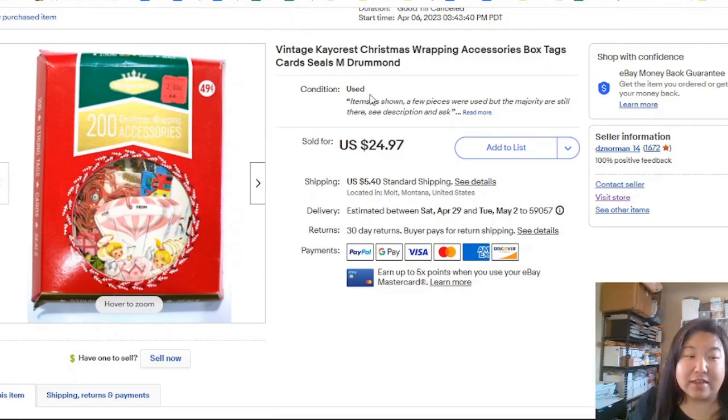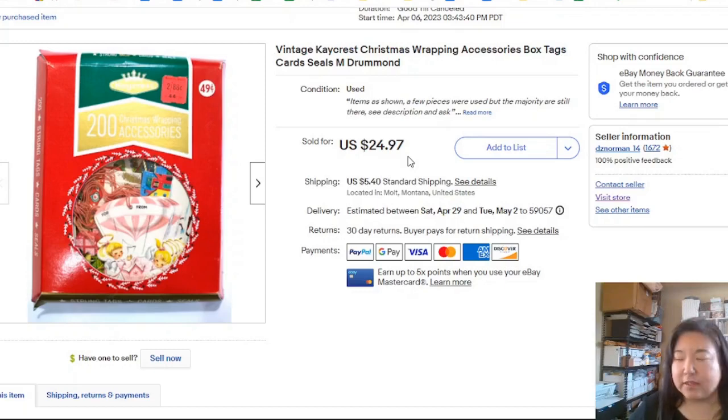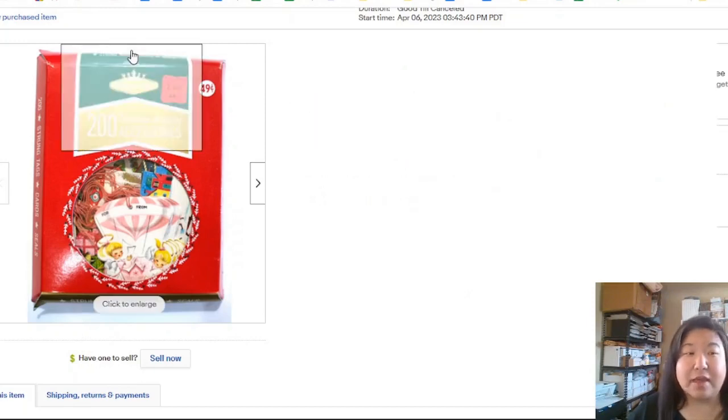This one I got at an estate sale where I got to be the first person to shop pre-sale. I had a couple of these old vintage Christmas gift tags. One of them was still sealed in the box. They were only $3 each and they sold really quickly — we're in spring, but Christmas is still selling. This one took two days; I think the other took one day. For a $3 investment, that's not a bad quick flip.